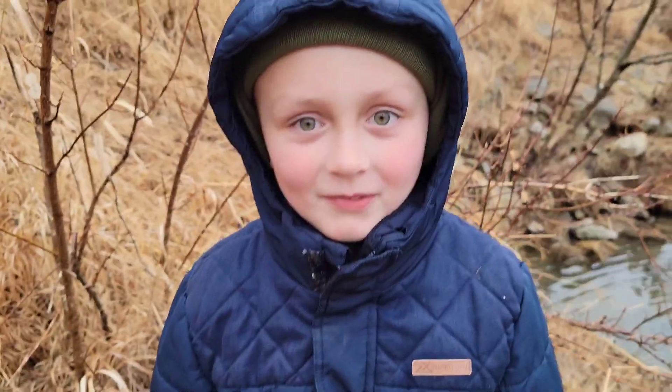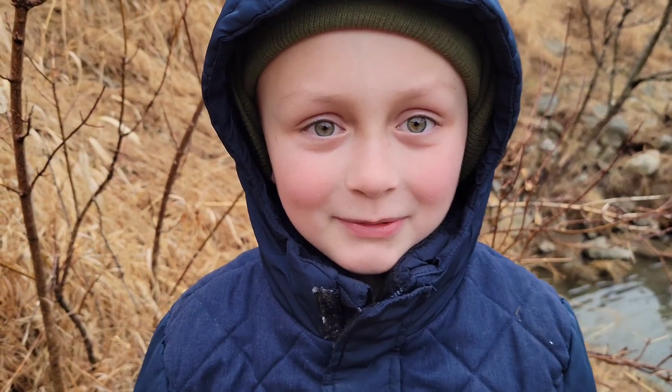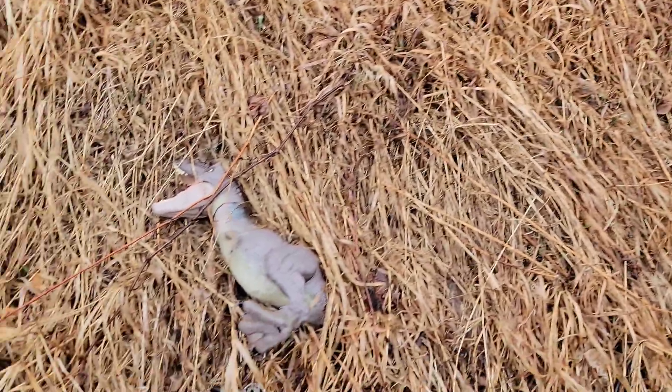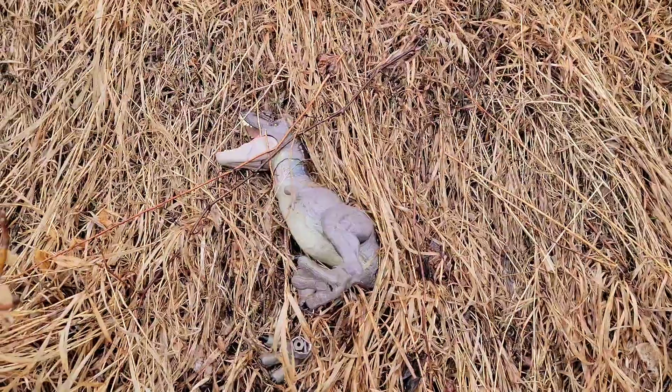There we go. This is not a really rare species! Comment below what you think it is! Bet you weren't gonna guess that.